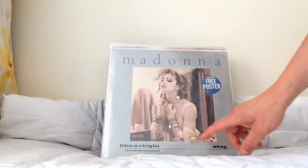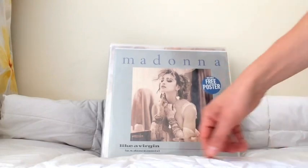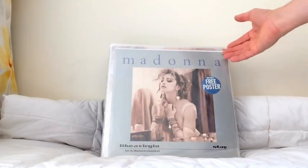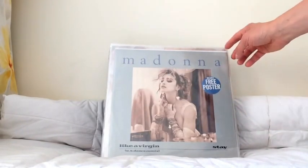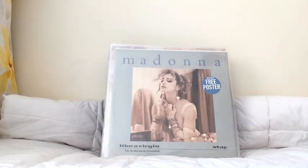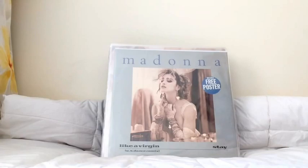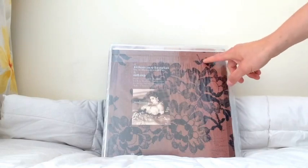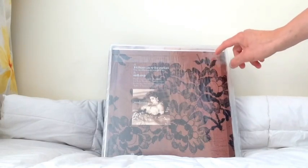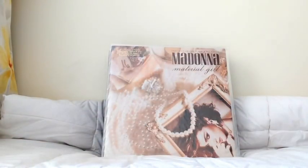I mentioned earlier the Like A Virgin 12-inch UK version — this one includes the free limited poster, which is quite scarce. They refer to this as the US Dance Remix, but it's the same version as the US release. You can see the sleeve has more of a metallic effect as opposed to the standard grey. I'll show you the comparison between the two — you can see they're quite different. This one looks very metallic, including the poster. It also has the logo on the back printed directly onto the lace pattern design rather than in a white box. These are quite difficult to find — really nice items.